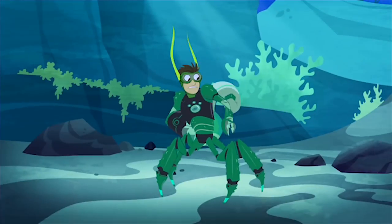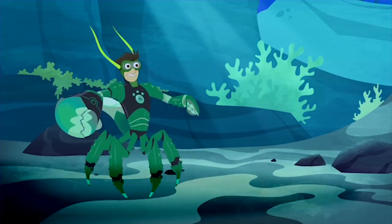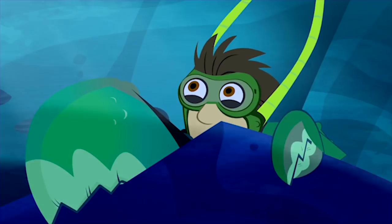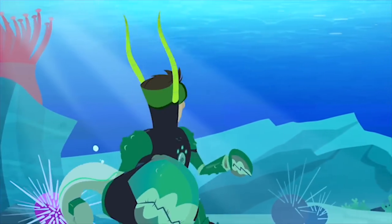I lost my shell! My protection! I can't last out here without a shell! The fish! The seagulls! I'm Nolan! But I gotta make a change! Shell! Shell! There!